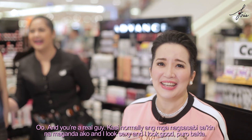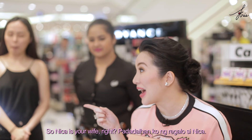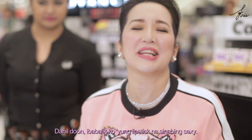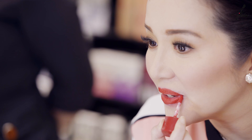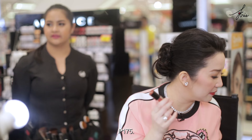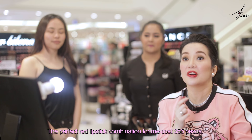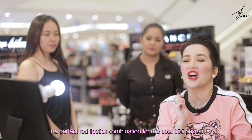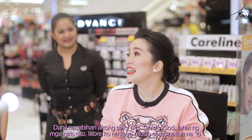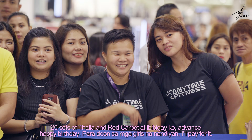I want to thank Albert — you made my day because you said I look sexy, and you're a real guy! Normally the ones telling me I look beautiful and sexy are puro bakla. So Nika's your wife, right? I'm going to buy Nika a gift — I'll give her the lipstick you said was sexy. To close — Talia is P175 and Red Carpet was P180. So the perfect red lipstick combination for me costs P355 pesos. Dahil nasabihan akong sexy, I'm going to give 20 sets of Talia and Red Carpet to all the girls here — advance happy birthday!